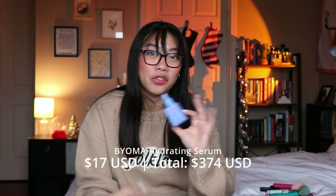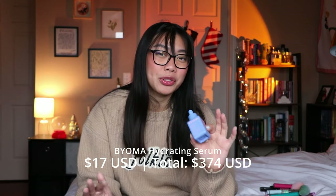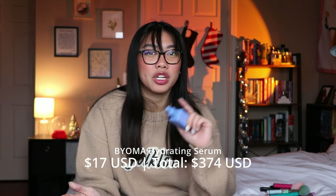The next thing I finished, also from Byoma, is the Hydrating Serum. I think it's a perfectly nice serum, but I don't know if it's my absolute favorite. I still think I prefer my Coco Kind ceramide serum — you know, the one I always talk about. I like that one over this one. So if I were to go with a more affordable serum I would go with the Coco Kind one. This one was still nice and I still used it all up, but I probably wouldn't repurchase it.